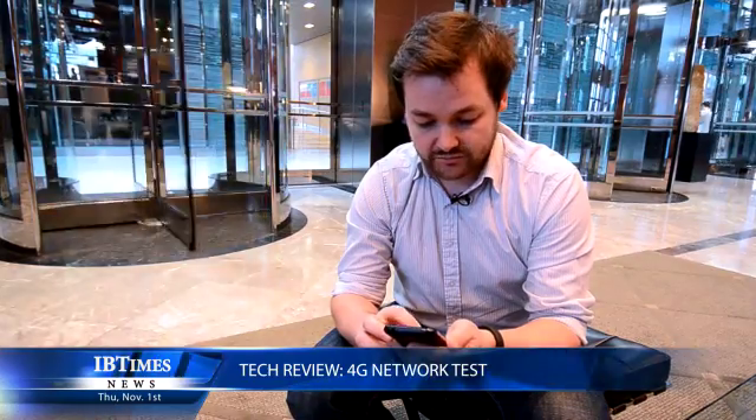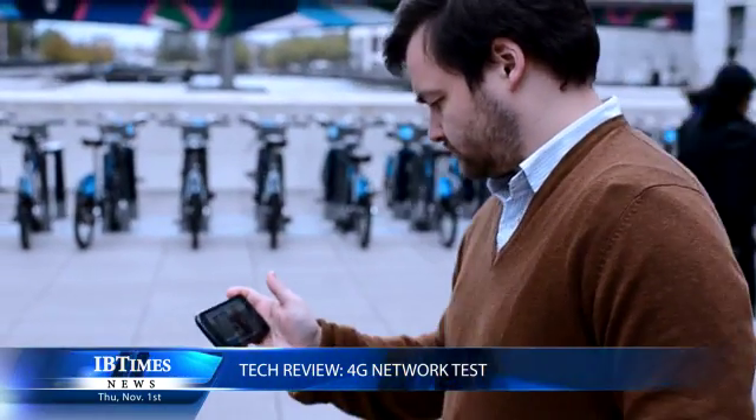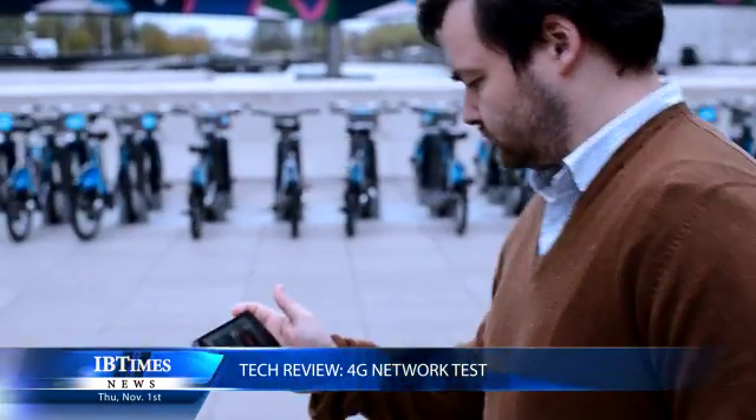We've been speed testing over the past 24 hours in quite a number of different areas, both indoors and outdoors. We've gotten speeds as low as 1.6 megabytes per second right up to almost 20 megabits per second. At 20 megabits per second you are really going to notice the difference — downloading apps, downloading YouTube videos, or playing live streaming TV on BBC iPlayer is absolutely transformed on 4G. There's no buffering and downloading apps is almost instantaneous compared to 3G.